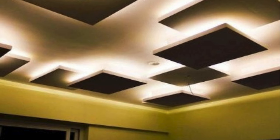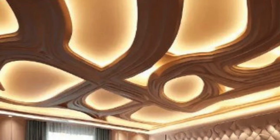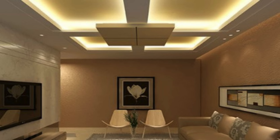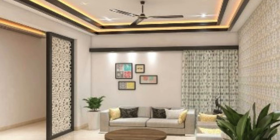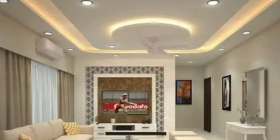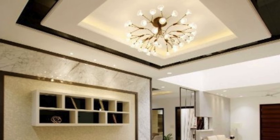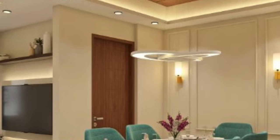Installation of PVC ceiling panels is a relatively straightforward process, adding to their allure for both homeowners and contractors. The lightweight nature of PVC panels makes them easy to handle and maneuver during installation. Furthermore, these panels can be installed directly onto existing ceilings, eliminating the need for extensive preparation work. The interlocking system of PVC panels simplifies the installation process, ensuring a secure and seamless fit. This convenience not only saves time, but also reduces labor costs, making PVC ceiling panels a cost-effective solution for both new construction and renovation projects.